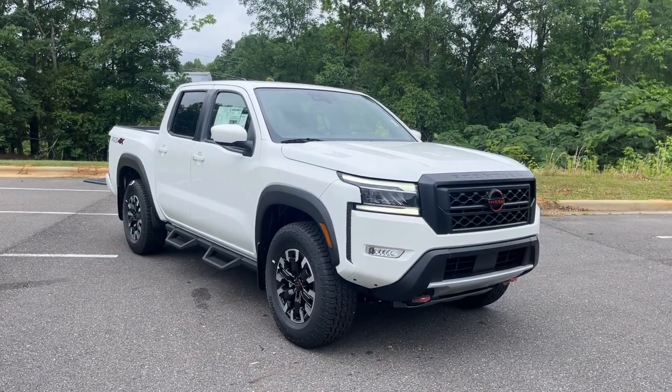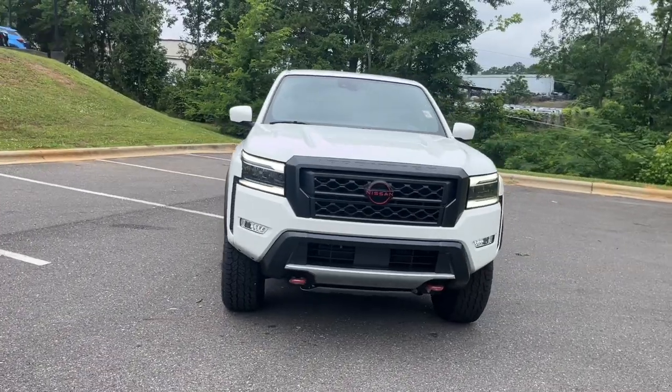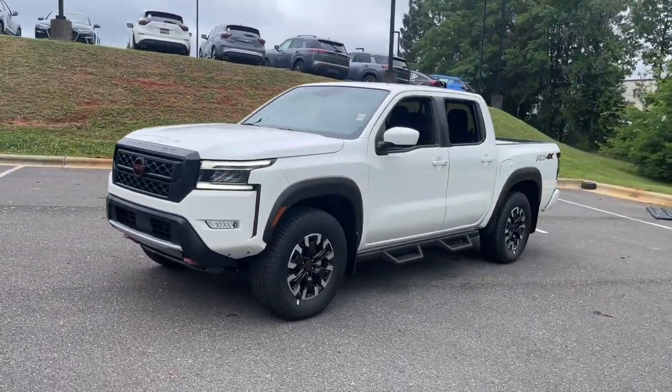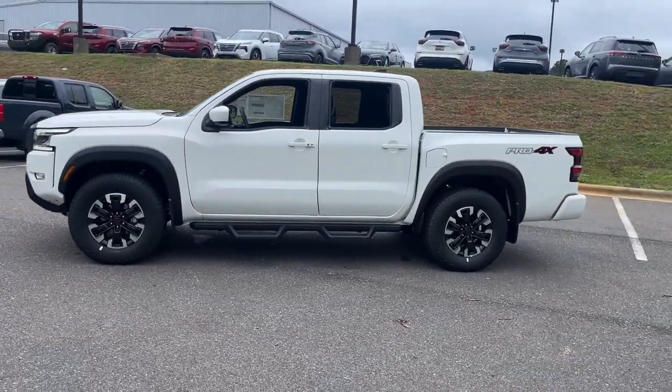Enjoy the view of this 2024 Nissan Frontier. This capable Frontier delivers impressive durability and a work ethic to match. Ready to tow, haul, or explore the trail, this rugged midsize pickup is an exceptional value.